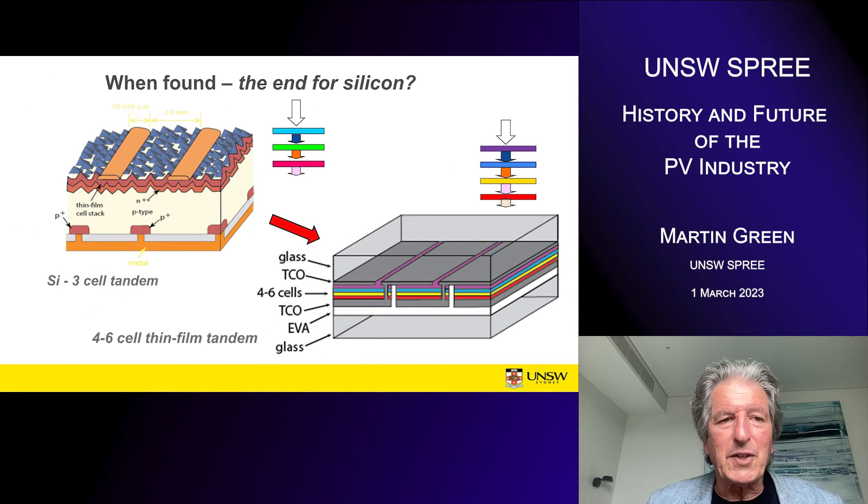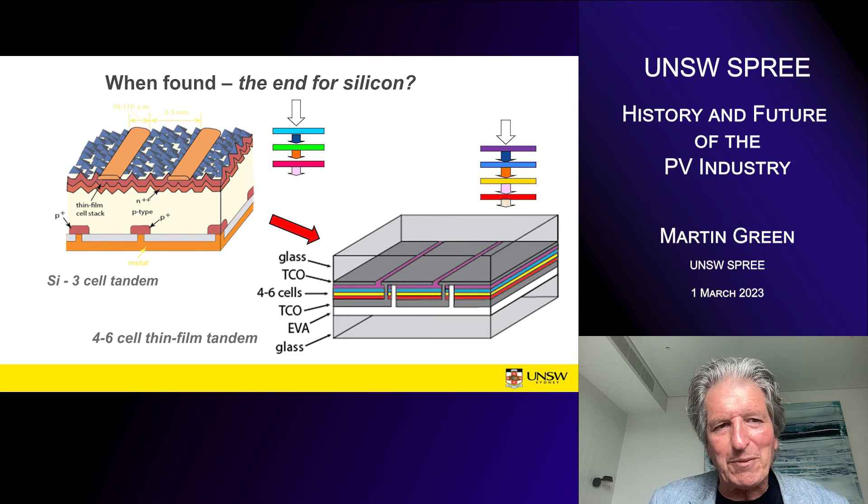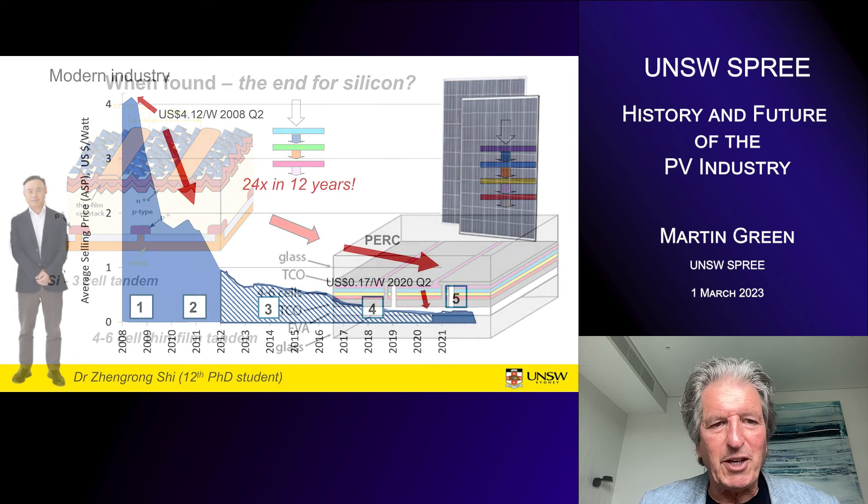If you stack one cell on silicon, that's an ideal market entry point, and you may as well add a second cell because it doesn't require too much extra. But every time you add a cell to the silicon, you divide the contribution of the silicon cell by the number of cells in the stack — with a four-cell stack, you'd only get a quarter of the power from silicon. So you might ask what's the point of silicon, particularly once you've validated these other materials through terawatt production quantities. I think the future lies in a multiple-stack thin film.